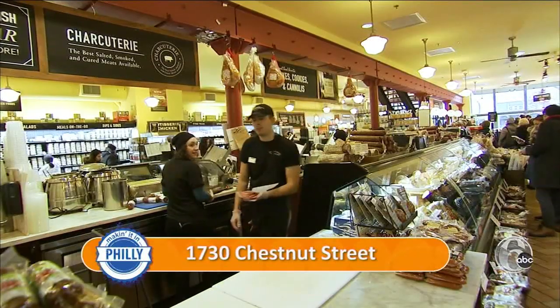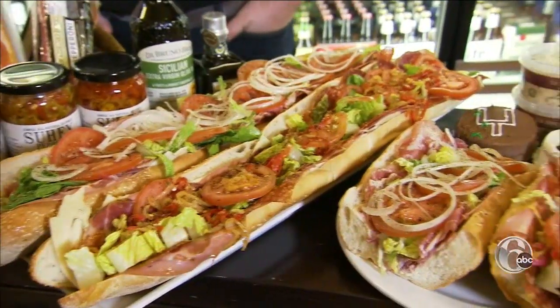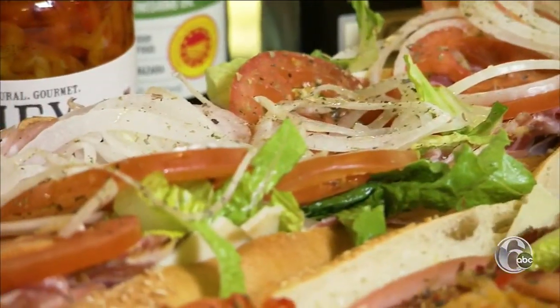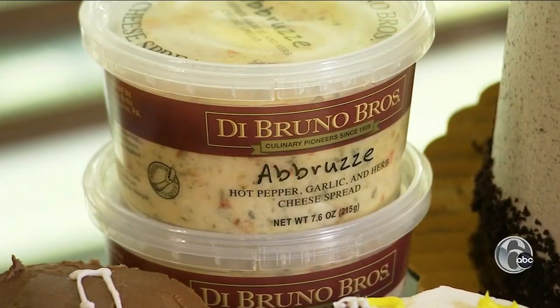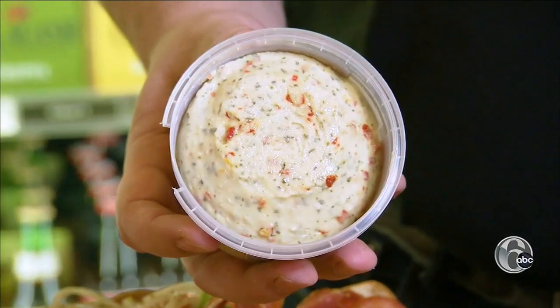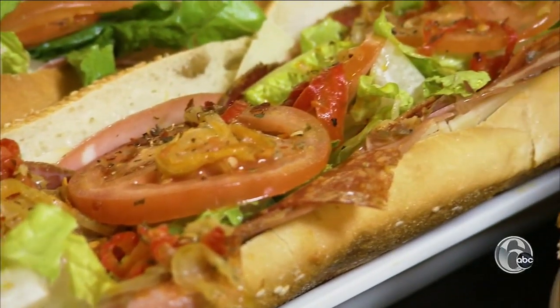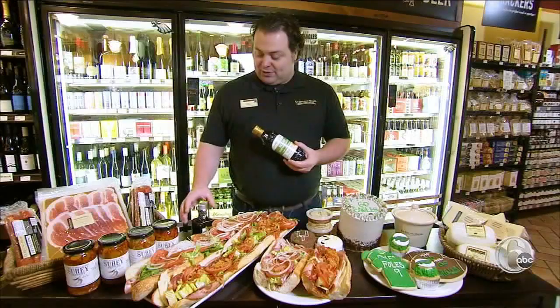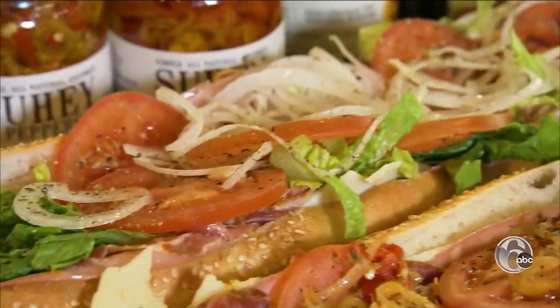The DeBruno Brothers flagship store in Rittenhouse Square made the list for its artisan hoagies. If the place specializes in meat and cheese, you know it's going to be a great hoagie. This is our hot Italian hoagie, and it has DeBruno Brothers' secret signature sauce. Our homemade cheese bread, the abruzzi — it's a cheddar base with hot pepper and garlic. For the mild Italian, it's all about the oil and vinegar. We use our own Sicilian olive oil that we import ourselves and a ten-year-old balsamic vinegar to drizzle on there and really amp up all the flavor.